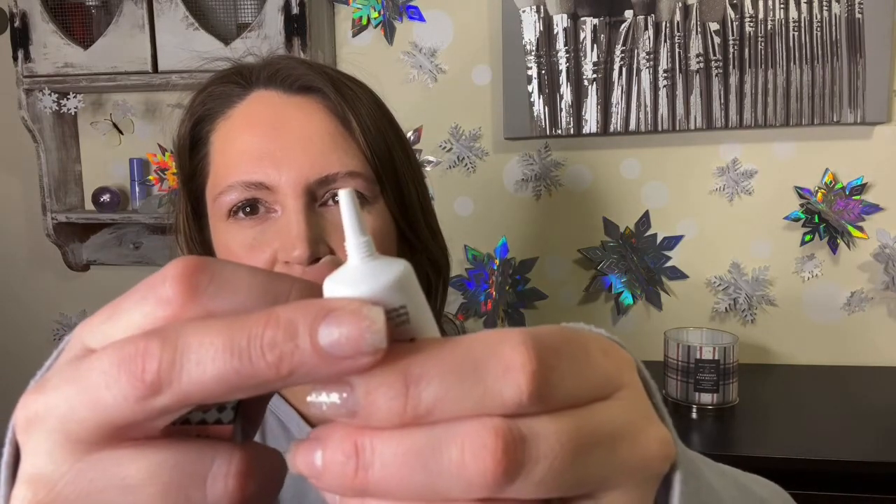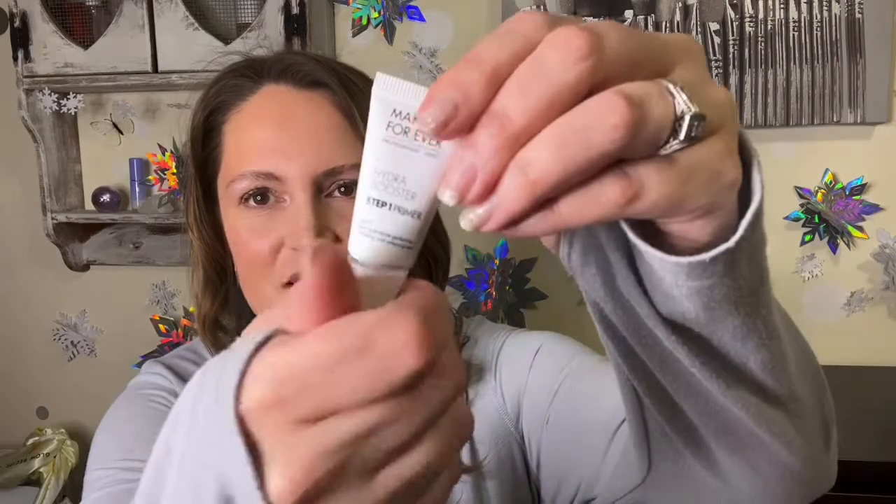Next is Makeup Forever — I love this brand. The lipstick I'm wearing today is from Makeup Forever, one of my absolute favorites. This product is their Hydra Booster Step 1 Primer, 24-hour wear. It's a primer! I asked for primers and received one in both bags. It has a slight tint to it. It's a small size but perfect for travel — I cannot wait to try it.